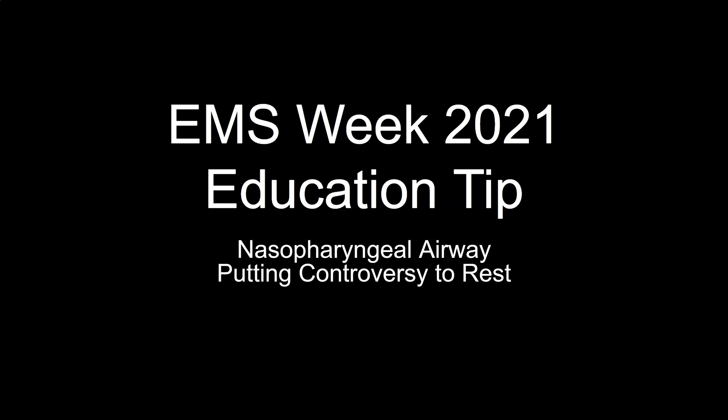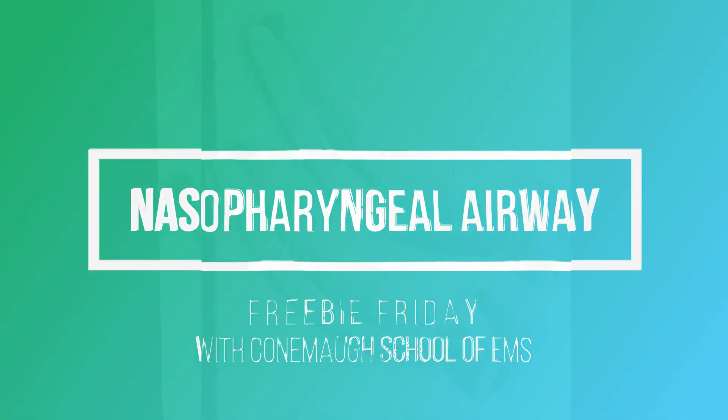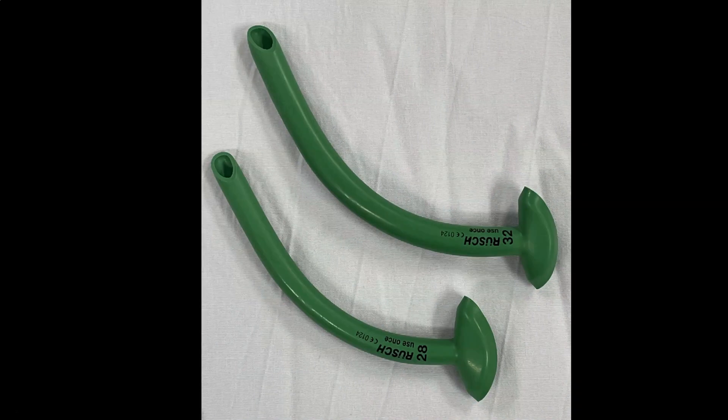It isn't without controversial, long-held beliefs about this device that cause problems. A nasopharyngeal airway is a hollow, flexible tube that healthcare providers can insert into a patient's nare to assist with either oxygenation or ventilation. The device is used in pediatrics, adults, and geriatrics alike. It is considered a basic airway device that can be used in patients who you suspect have a gag reflex and are in need of airway management either for a short time or until a more advanced airway is inserted. These indications are currently what the literature really does agree on.